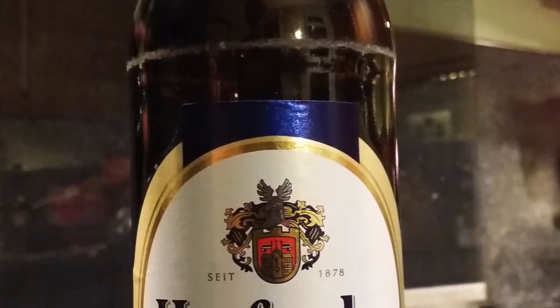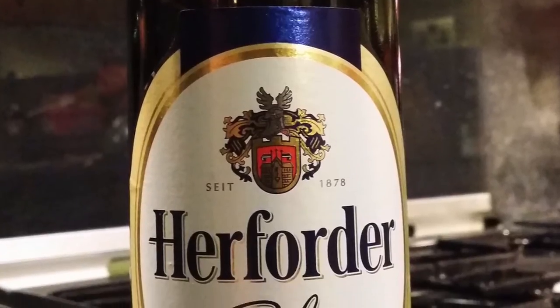It's beer o'clock on Real Ale Craft Beer. Today we've got a beer from Germany — a bottle of Herforder Brewery, Herforder Pils, coming in at 4.8% ABV.